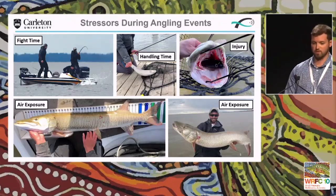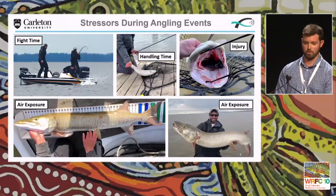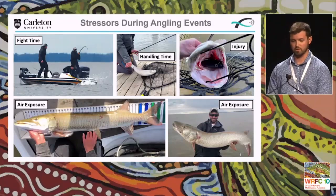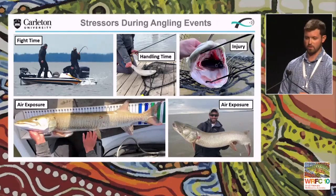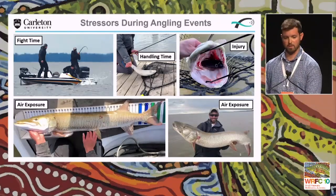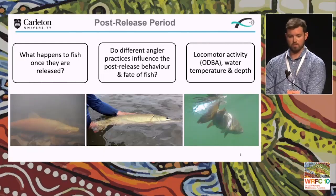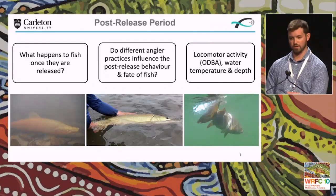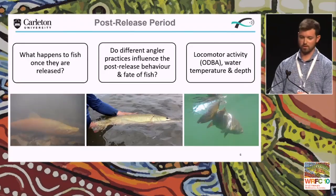We do know things that might influence survival — such as fight time, which can lead to excessive exhaustion; handling time, which is anything where the fish is removed from its natural environment, including time in a net, unhooking period, or a live well; and injury, one of the leading causes of mortality — deep hooking in the gills or gullet, where anglers can cut the hook, cut the line, or remove the hook. One of the most challenging parts of the angling interaction is air exposure, which often happens when fish are measured or photographed. My main focus is looking at what fish do once released and how different angling and handling practices influence their post-release behaviour.